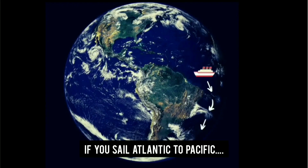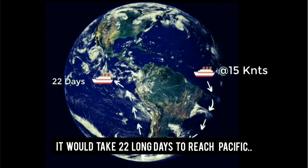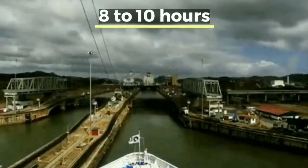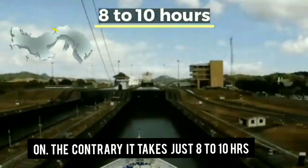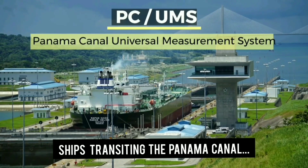If you sail from the Atlantic to the Pacific at a speed of 15 knots, it would take 22 long days to reach the Pacific. On the contrary, it takes just 8 to 10 hours via the Panama Canal.